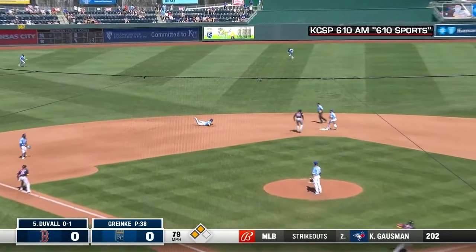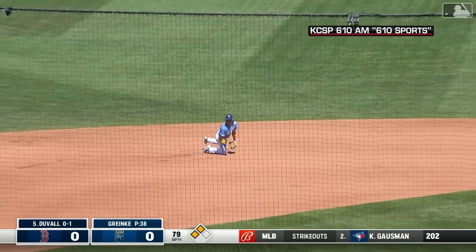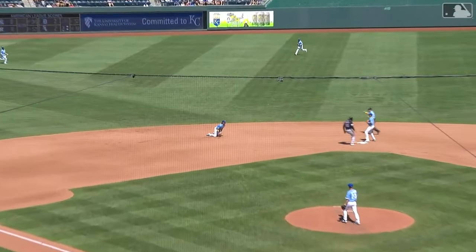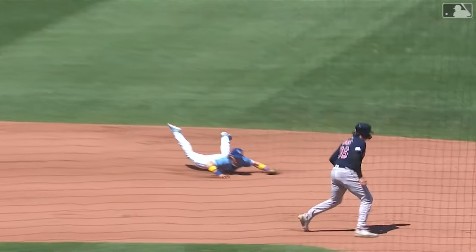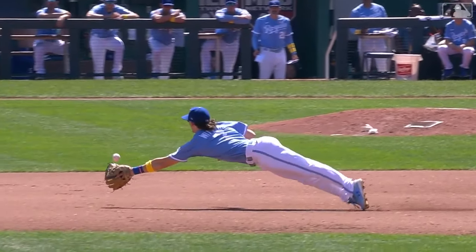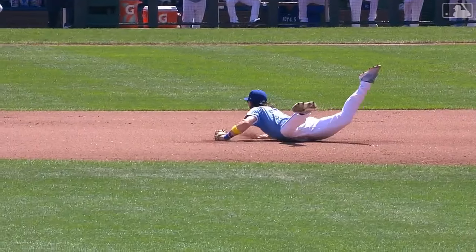Duvall hits a line drive and a dive by Bobby Witt Junior — a catch on the infield dirt. It was not hit hard at all, but it wasn't hit at Junior. He took about two or three steps towards second base and went into a headlong dive and saved a run — maybe two. That was terrific.